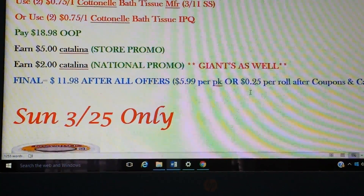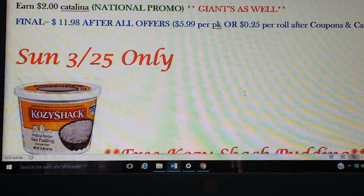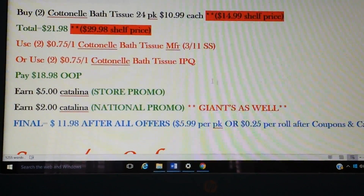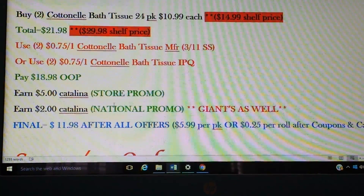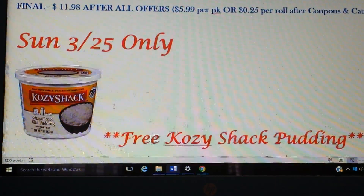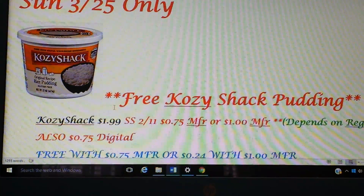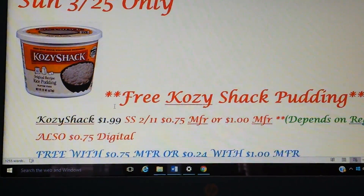That is way below stock-up price for toilet paper, so just throwing it out there. Of course, once somebody does this deal on Sunday, it'll be better confirmation of whether or not it's going to work on the shelf price or not. I can't really gather any more information than that — that's really all I can find.